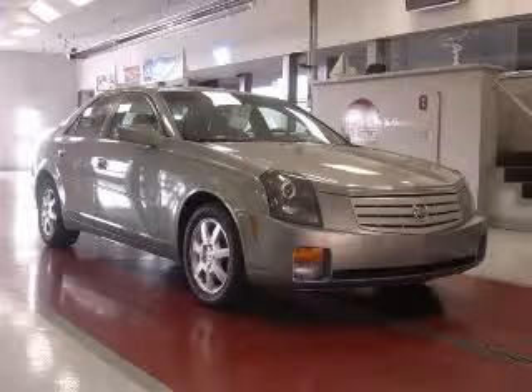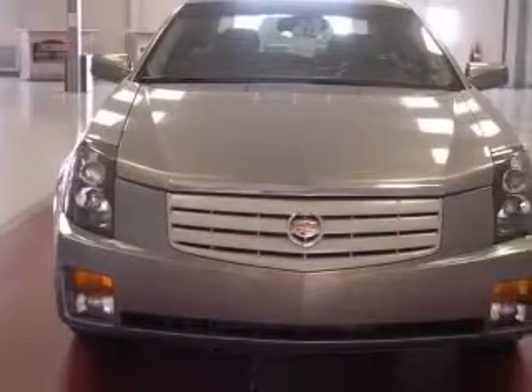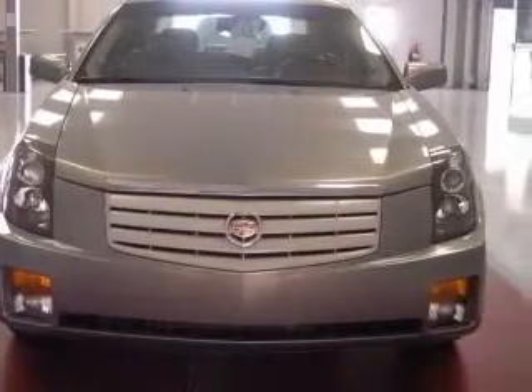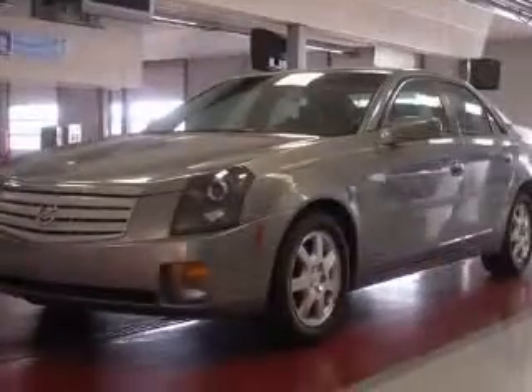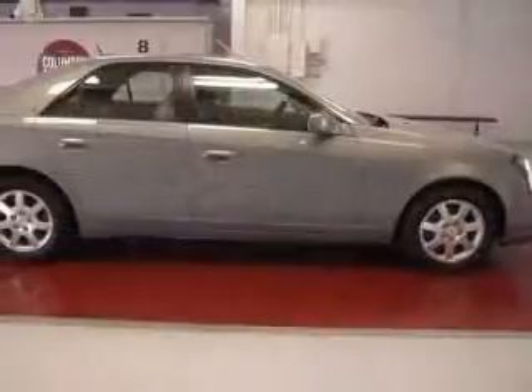We are proud to present this excellent 2007 Cadillac CTS. This CTS has a 3.6L V6 engine and an automatic transmission. This vehicle has a blue-chip exterior and includes the following options: